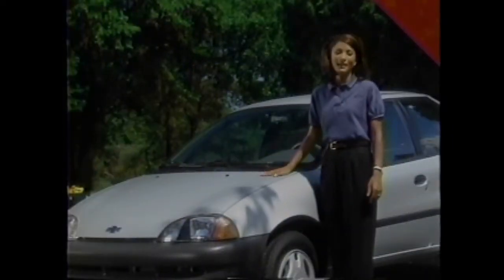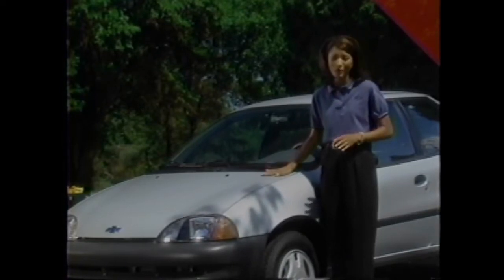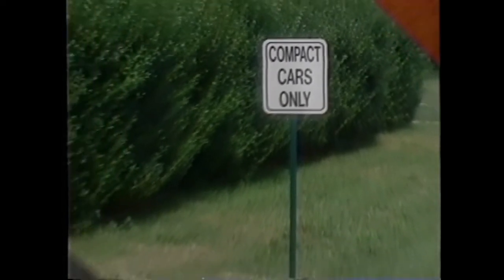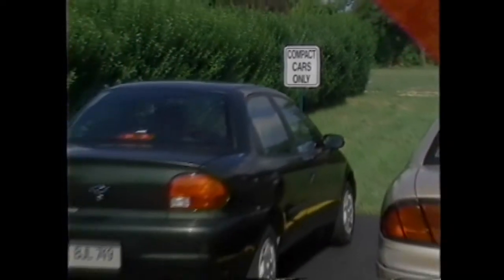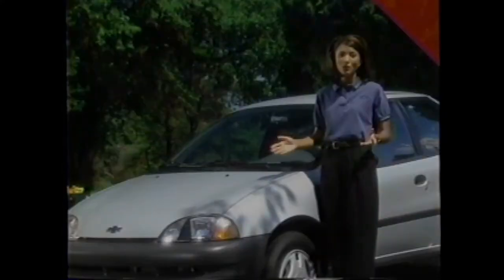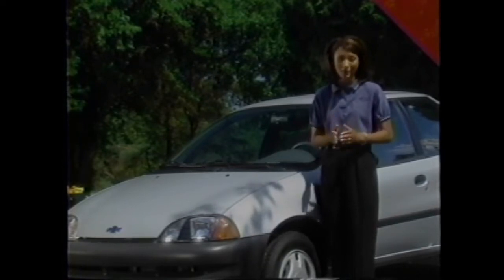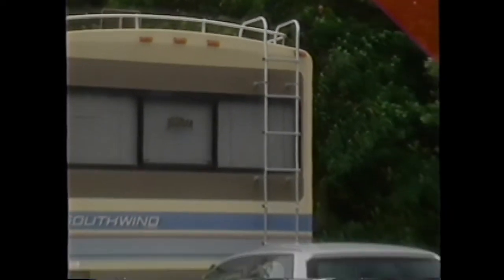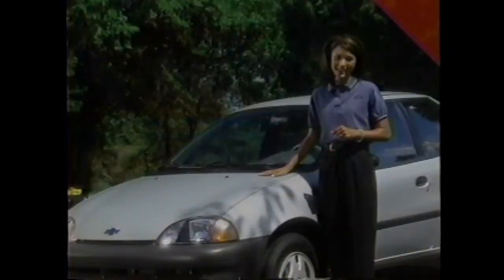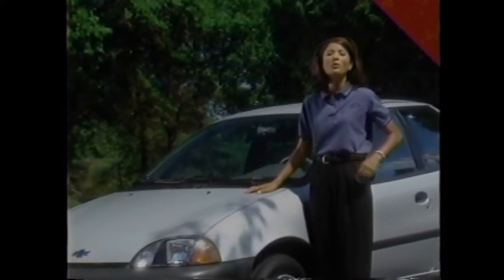In addition to outstanding fuel economy, Metro's compact size is also a benefit in a crowded parking lot, allowing it to easily pull into tight spaces where other small cars might not fit. Metro is also the right size for RV owners because it can be dinghy-towed behind a motor home and used once travelers reach their final destination — a great fuel-efficient choice for day trips or a quick run into town.